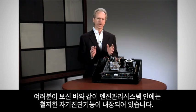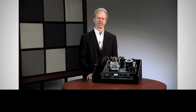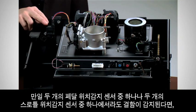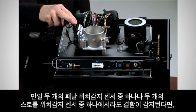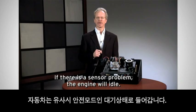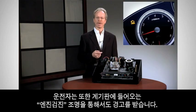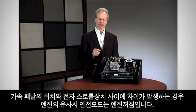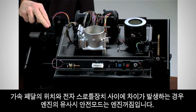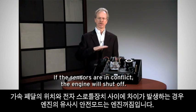As you've seen, thorough self-diagnostics are built into the engine management system. If a fault is detected in either of the two pedal position sensors or either of the two throttle position sensors, the vehicle goes into a fail-safe mode, which is to idle. The driver would also be alerted by the check engine light in the dash. If there's a discrepancy between the position of the accelerator pedal and the electronic throttle assembly, the fail-safe is for the engine to shut off.